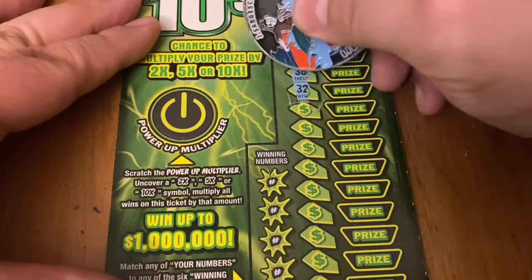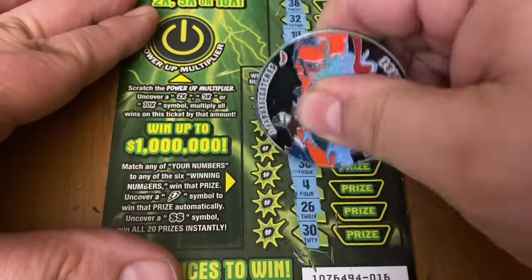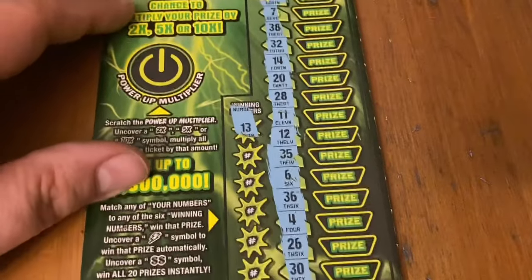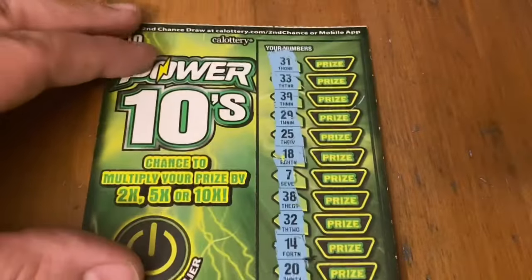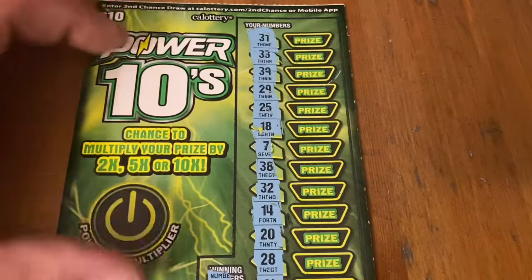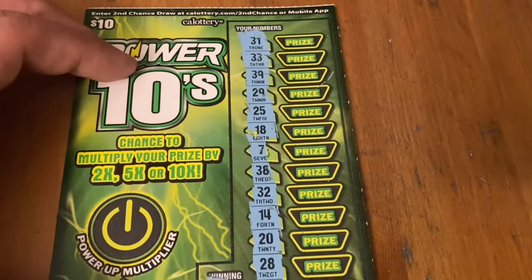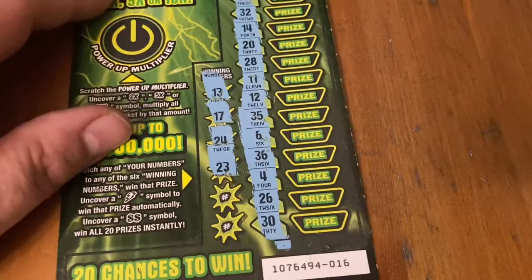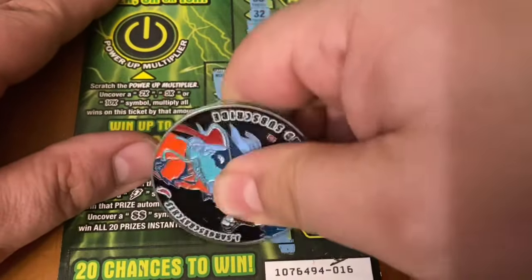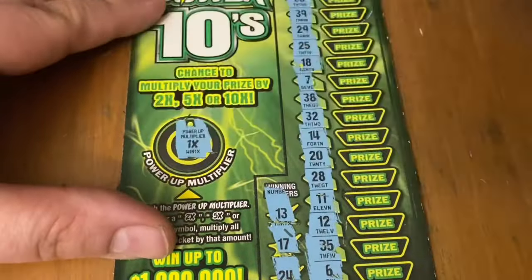Looking for a lightning bolt or that double dollar, then we'll look for matching numbers. All numbers on this ticket — 13, no 13s. Number 63, number 16 — no match today. Last chance for a win on this one is a 21, but I don't have it. The multiplier was 1x — didn't even win with 1x.